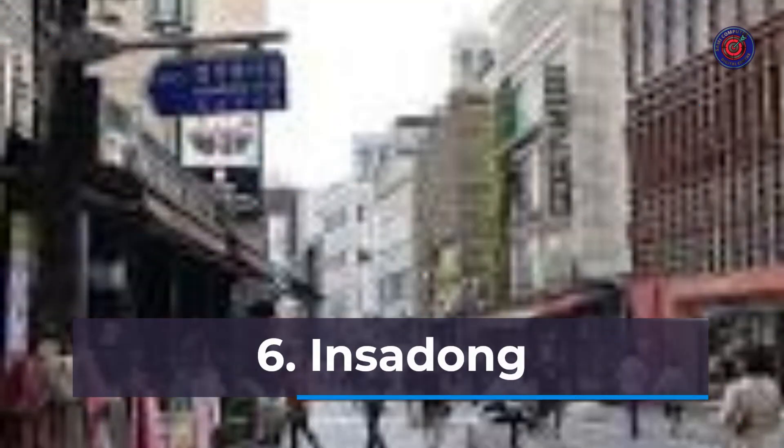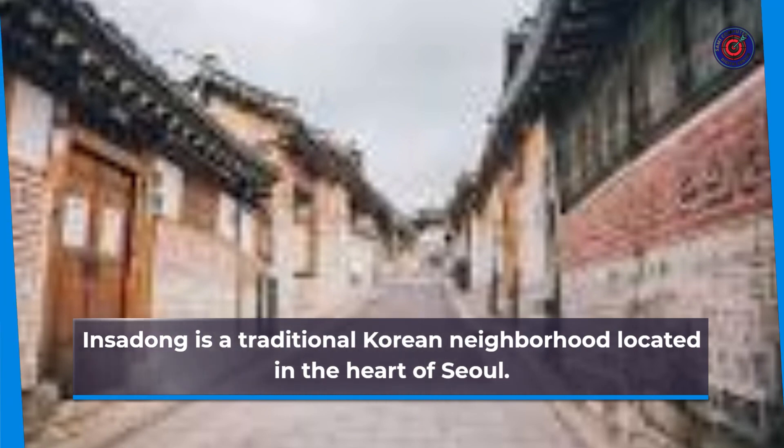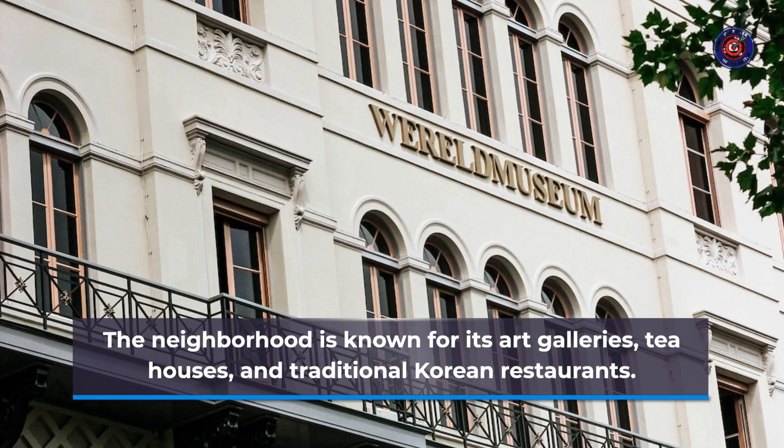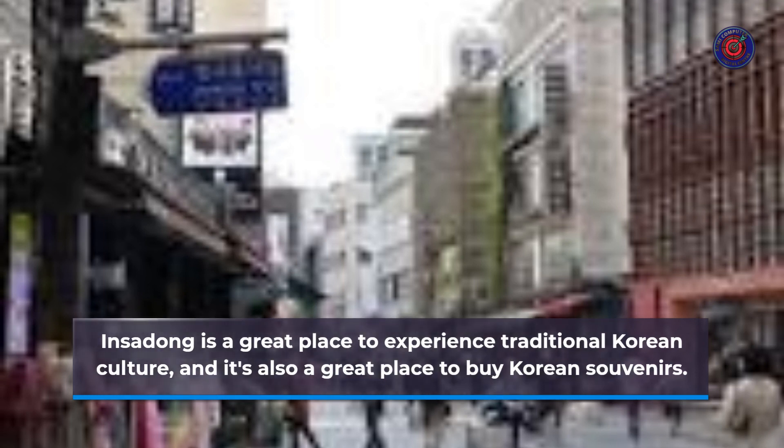Number 6: Insadong. Insadong is a traditional Korean neighborhood located in the heart of Seoul. The neighborhood is known for its art galleries, tea houses, and traditional Korean restaurants. Insadong is a great place to experience traditional Korean culture, and it's also a great place to buy Korean souvenirs.